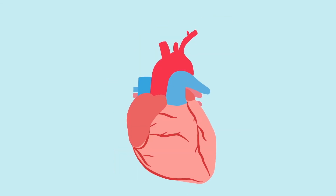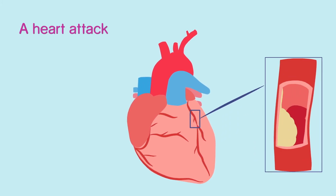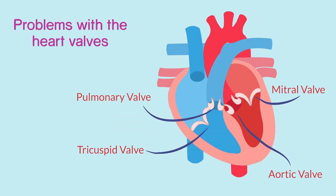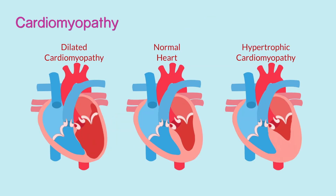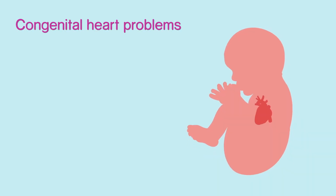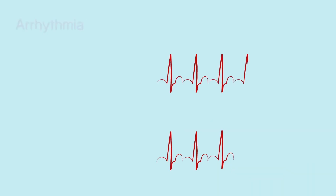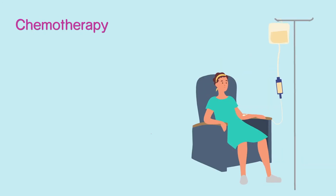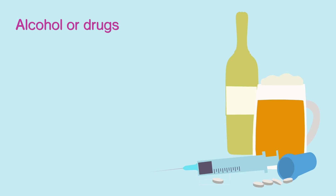There are many reasons why heart failure may happen. The most common causes are a heart attack, high blood pressure, problems with the heart valves, and cardiomyopathy — a disease of the heart muscle. Heart failure can also be caused by a viral or bacterial infection affecting the heart, congenital heart problems — these are heart problems you're born with — an abnormal heart rhythm known as arrhythmia, or some types of chemotherapy, alcohol, or recreational drugs.